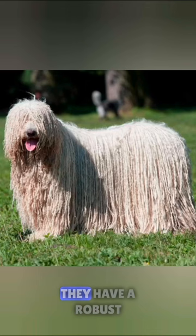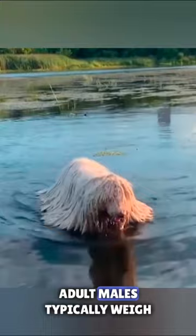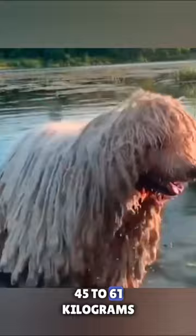They have a robust, muscular build and stand at around 25 to 27 inches (63 to 69 centimeters) tall at the shoulder. Adult males typically weigh between 100 to 135 pounds (45 to 61 kilograms), while females weigh slightly less.